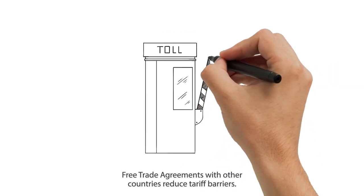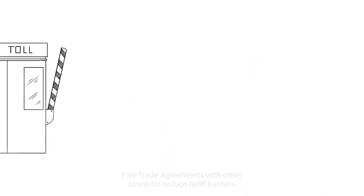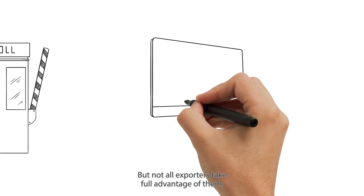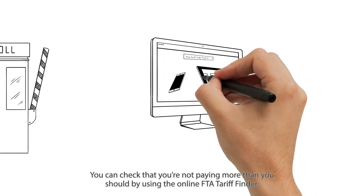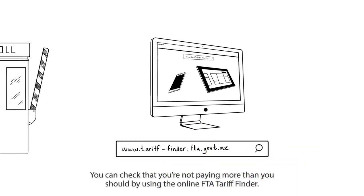Free trade agreements with other countries reduce tariff barriers, but not all exporters take full advantage of them. You can check that you're not paying more than you should by using the online FTA tariff finder.